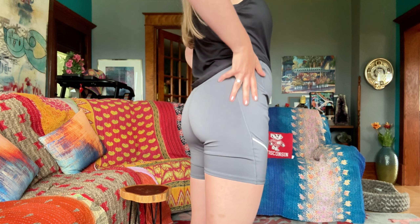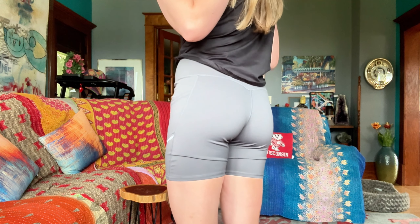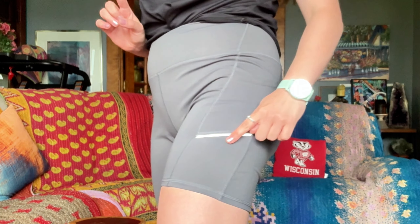These shorts are designed with a high waist that offers excellent elasticity and compression. They help shape and enhance your body curves while providing a comfortable and secure fit. I love feeling confident and comfortable while working out.